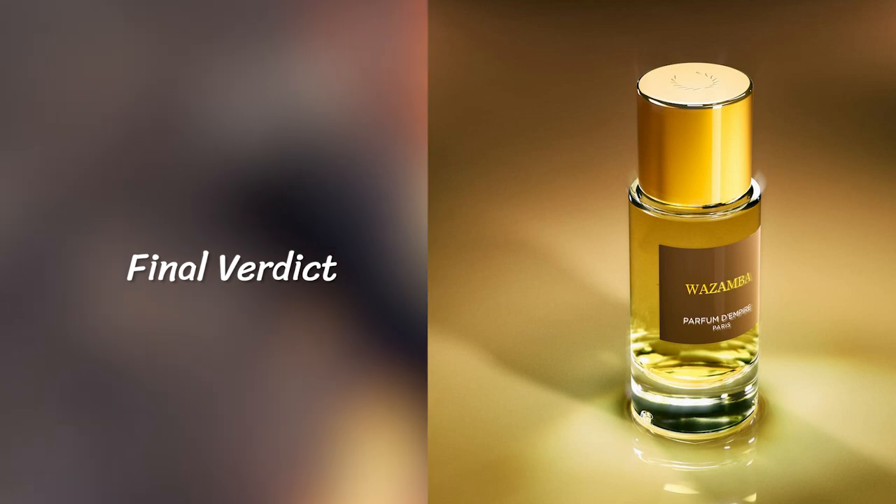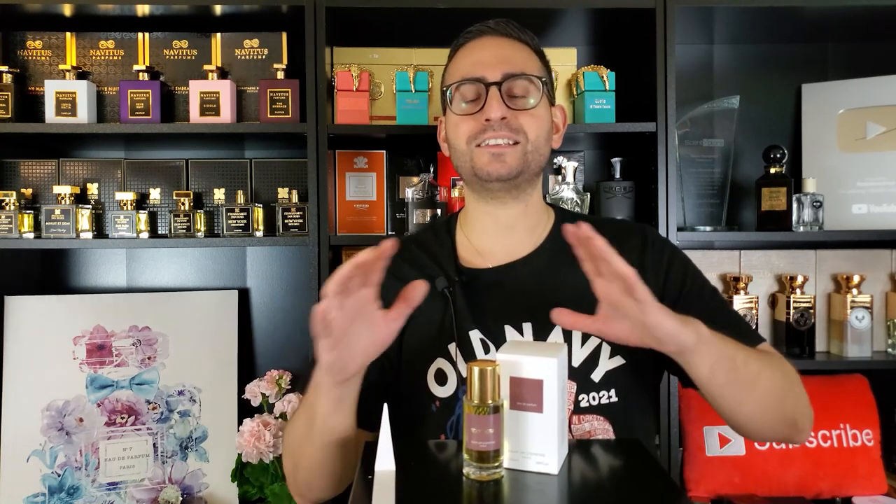My final verdict: if you're a fan of incense fragrances and you love fragrances like Avignon or Cardinal by Healy, you have to try Wazamba by Parfum d'Empire. It's a great fragrance and I don't know what took me so long to get it in my collection. This fragrance is about 13 years old, but it's an amazing scent. If you're interested in picking it up, you may do so at fragrancebuy.ca. If you enjoyed this video, please consider supporting the channel by subscribing, hit that bell notification, give it a thumbs up — love you guys and we'll see you tomorrow.